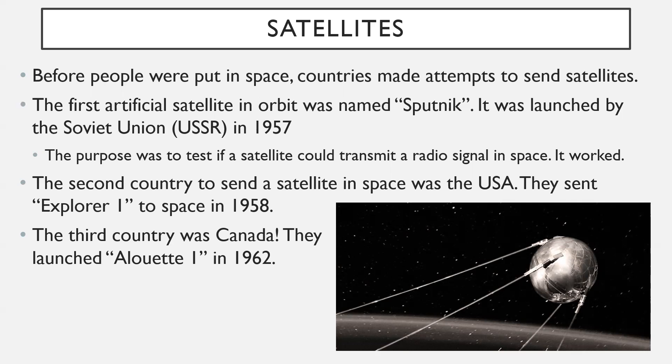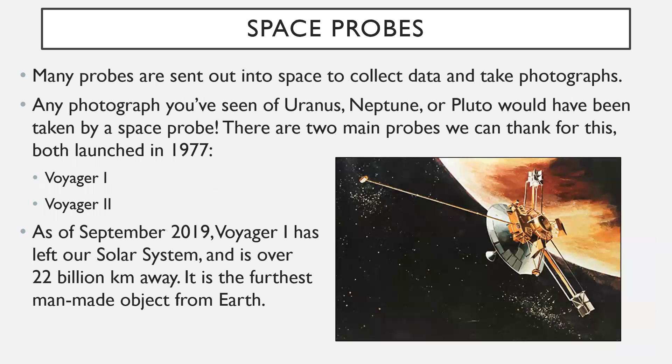The second country to send a satellite into space was the United States, with Explorer 1 in 1958. The third country was Canada, launching Alouette 1 in 1962 — not far behind the Soviet Union and United States. The main point of those early satellites was radio communication. When something is way up in space, it doesn't have interference from local surroundings on the ground, making it much easier to transmit a radio signal.